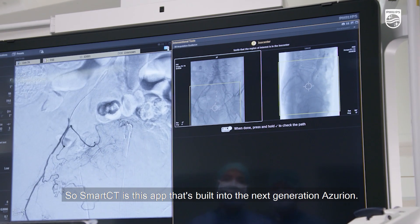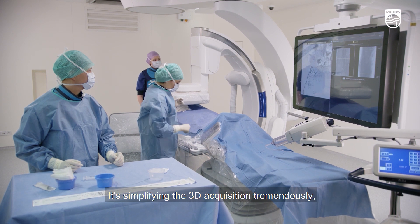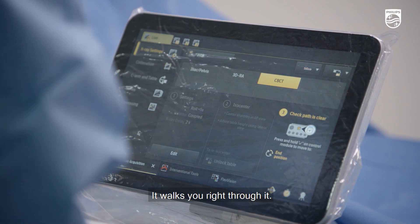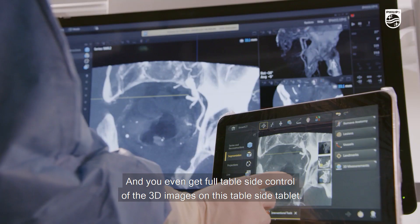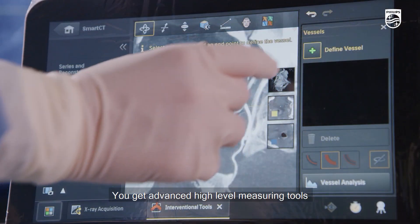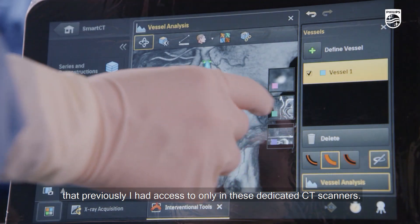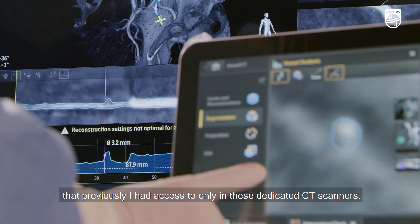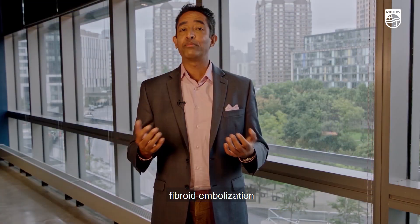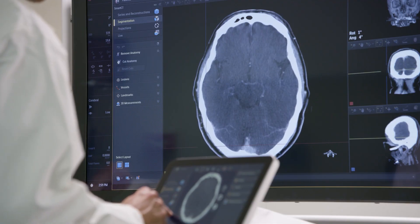Smart CT is an app built into Next Generation Azurion. It simplifies the 3D acquisition tremendously, making it easy for anyone to do that acquisition — it walks you right through it. You get full table side control of the 3D images on the table side tablet, along with advanced high-level measuring tools previously only available on dedicated CT scanners. I see benefit for procedures like prostate artery embolization, fibroid embolization, and stroke.